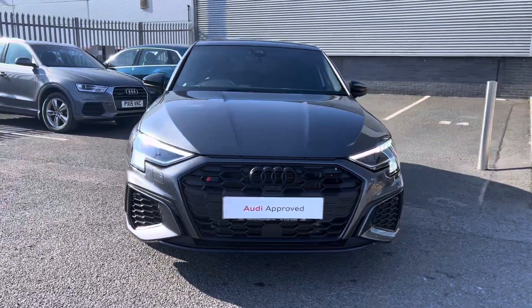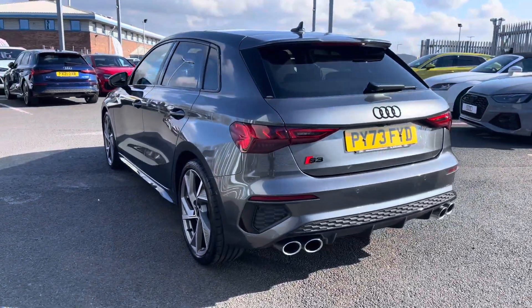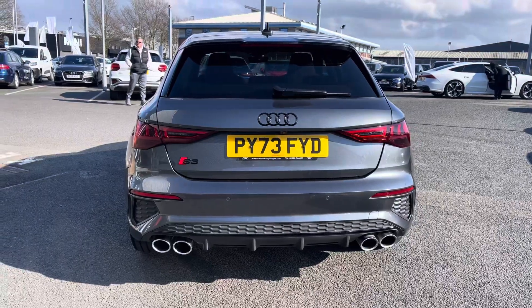Under the bonnet you'll find a 2-litre petrol engine which produces 310 PS, powering all four wheels via the 7-speed Tiptronic gearbox and quattro all-wheel drive system, achieving a 0-62 time in just 4.8 seconds.